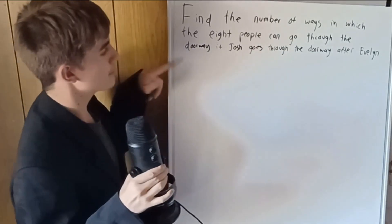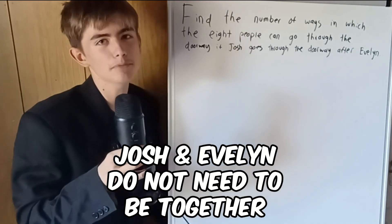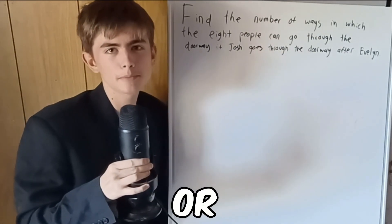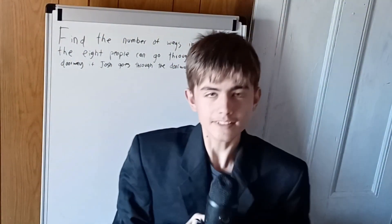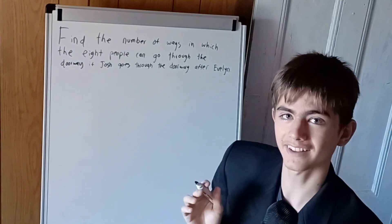Notice: it's not mentioned that Josh has to be directly after Evelyn — there can be any number of people in between. There's an easy way to solve this problem and a hard way. Let's start with the hard way, so we'll start by drawing some boxes.